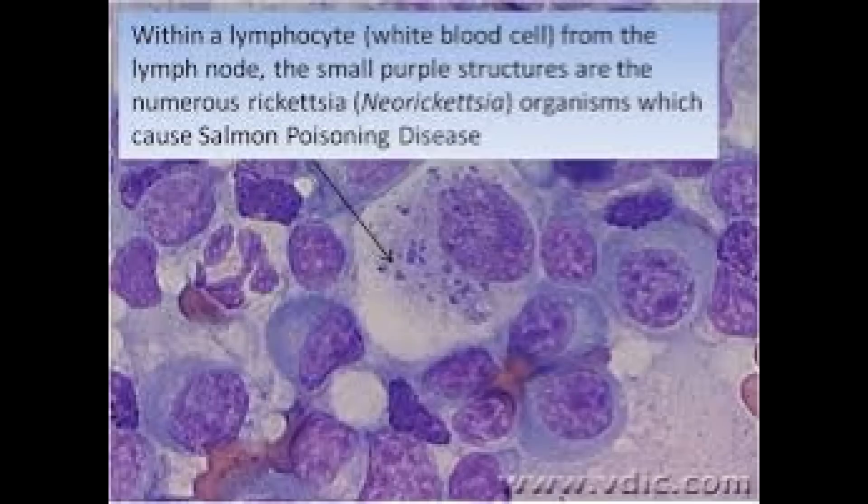When I looked at the slide of the smear I made from the lymph node, I saw those little purple dots. This is actually an image off the internet, but you can see what it would have looked like — and it looked just like that. I matched that up and went, wow, that's what it is. It's salmon poisoning. This dog ate raw trout, but it's still called salmon poisoning.